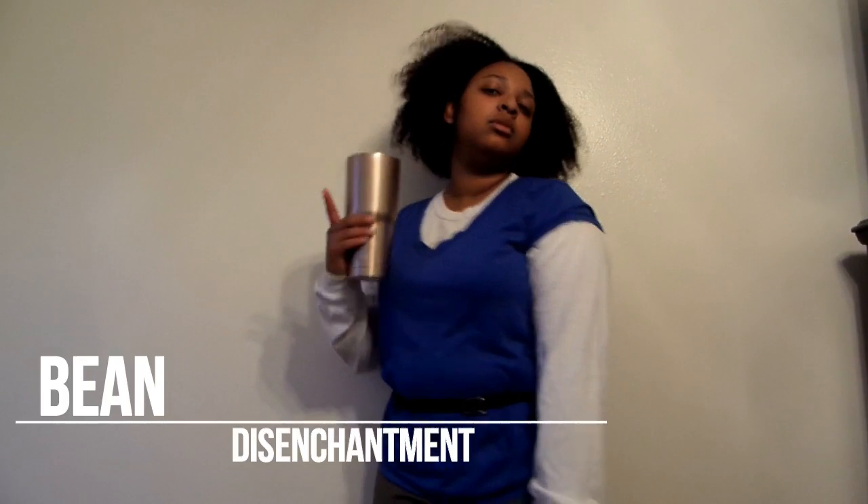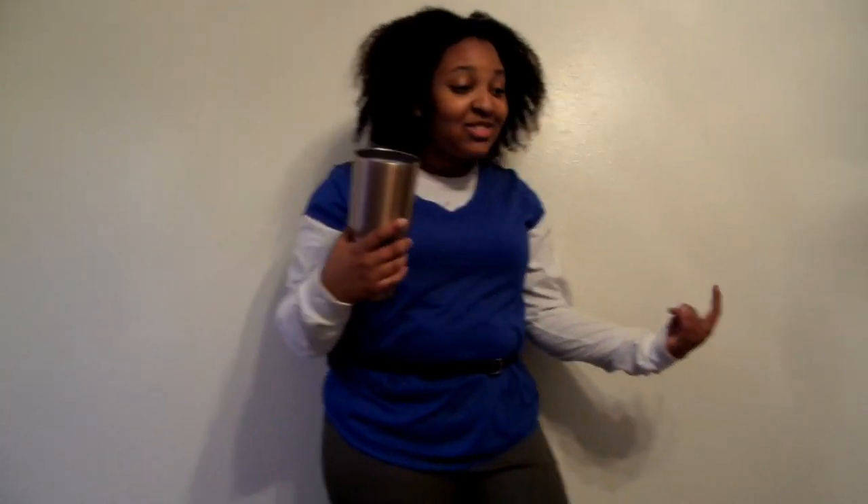For Bean, obviously the blue shirt's a different color, and the pants aren't exactly brownish, and the cup I have should be a bottle, but overall I think this is a pretty simple look to do. It's really easy to recreate, and you should have the stuff in your closet.